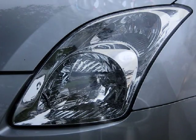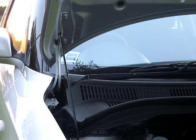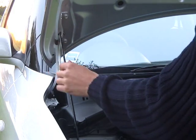Being stylish, those wraparound lights also illuminate the side of the road as well. Slight design fault here because the prop for the bonnet does clash with the washer bottle.